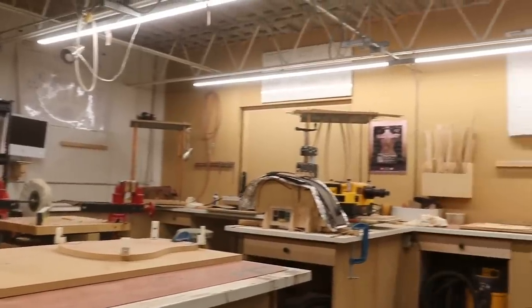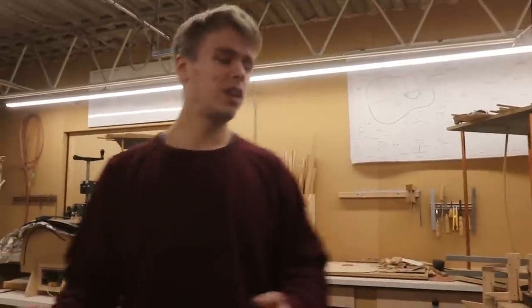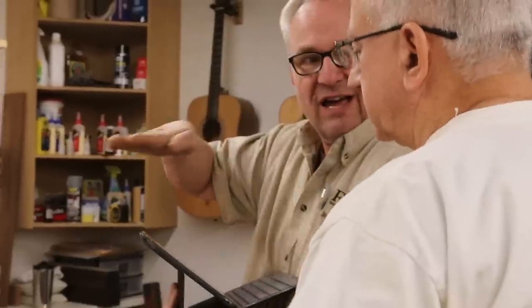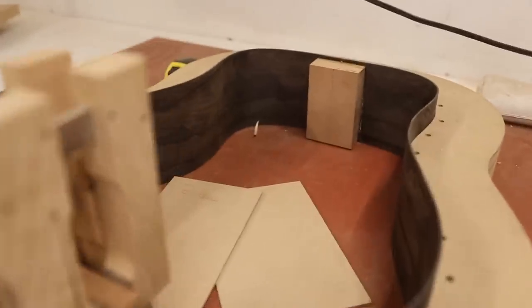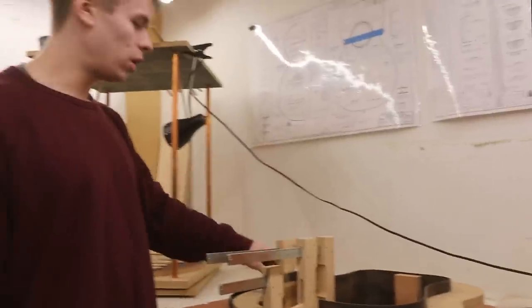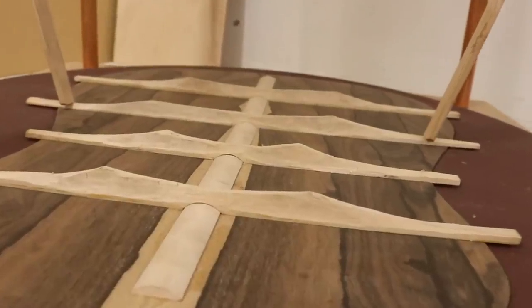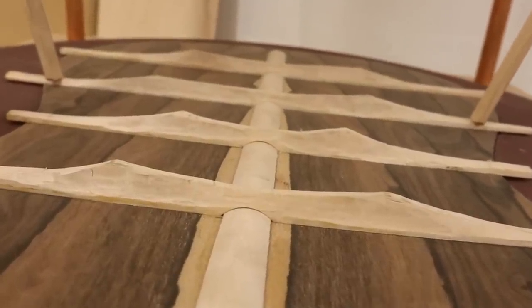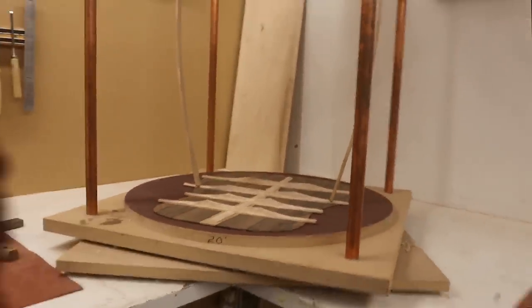This is our guitar studio. This is where Brad teaches students and takes them right from scratch through the whole process of building a guitar. This one here is in the early stages — you can see they're just bending the sides right now. I think this is Ziricote, that's the type of wood. There's the back for the guitar; as you can see they glue down the bracing and then all of that gets carved by hand afterwards, so a lot of fine detail work.